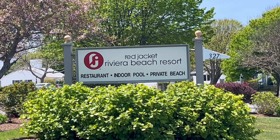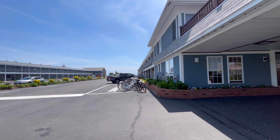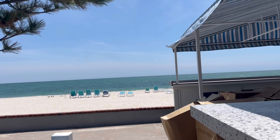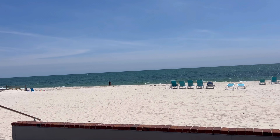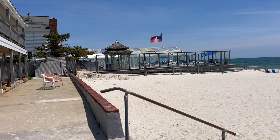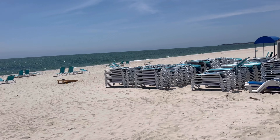Right next door to Blue Water is the other Red Jacket Hotel - Riviera Beach Resort. Let's go check this out. Wow, this one gave me like Block Island vibes. That pool over there is a resort next door which we are going to go see next.